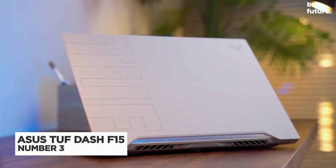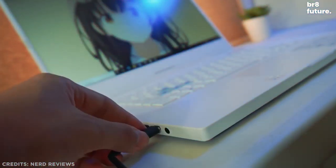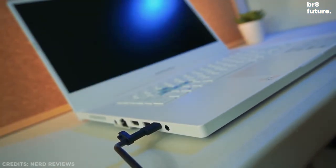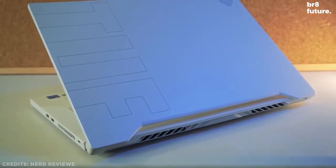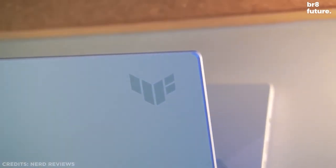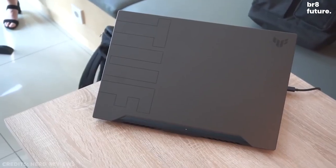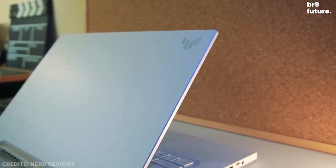Number 3: Asus TUF-F15. The Asus TUF line is no stranger to great affordable performers. Last year's Asus TUF-A15, for example, was brilliant while keeping things accessible to budget-conscious gamers. The Asus TUF-F15 again maintains that affordability while also delivering brute force.